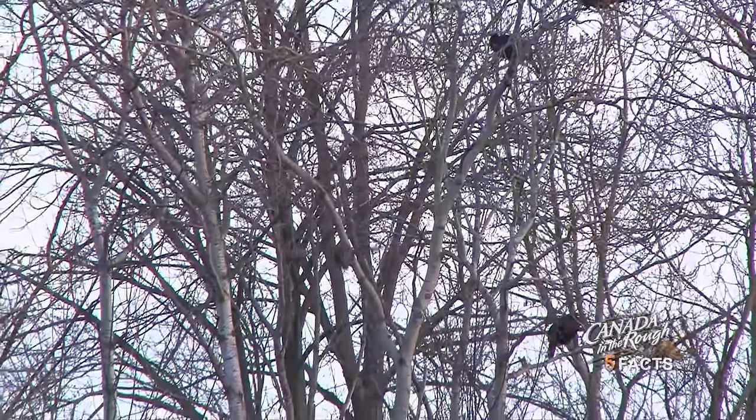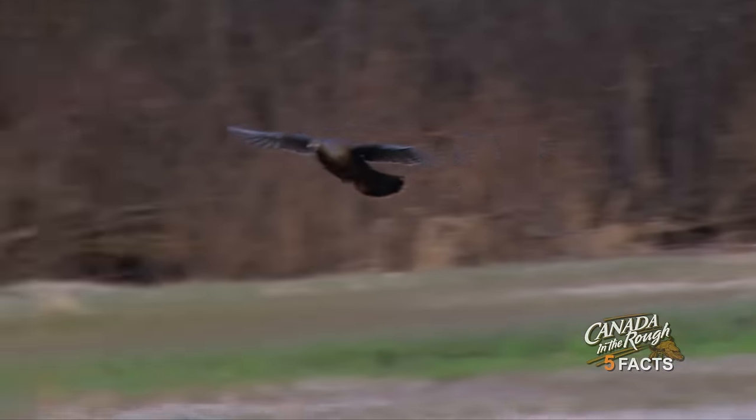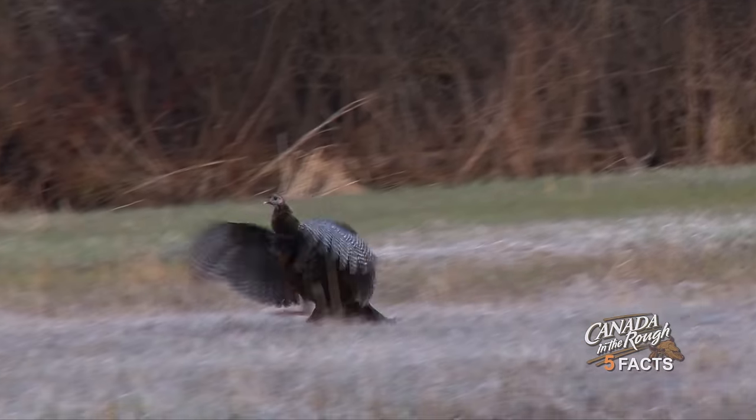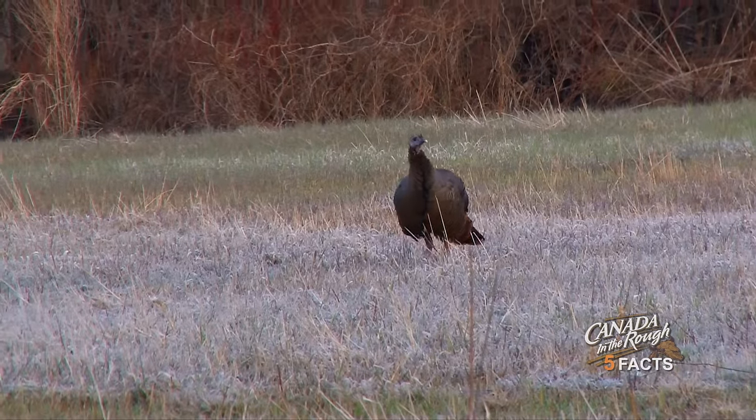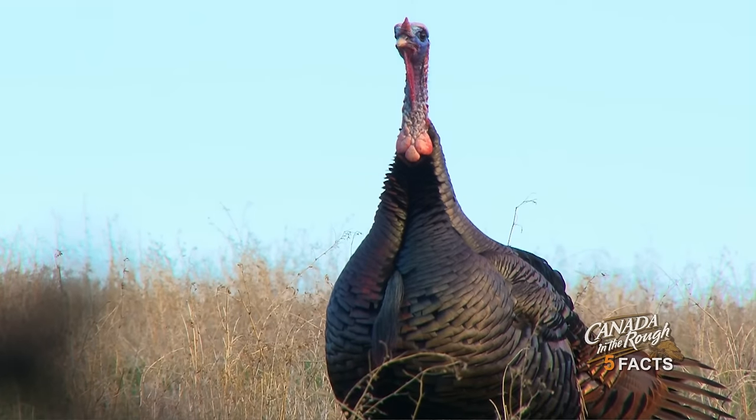And there's your five facts on the eastern wild turkey. Do you know any other interesting facts about turkeys we didn't mention here? If so, be sure to write them down in the comment section below and give the video a thumbs up if you liked what you saw.